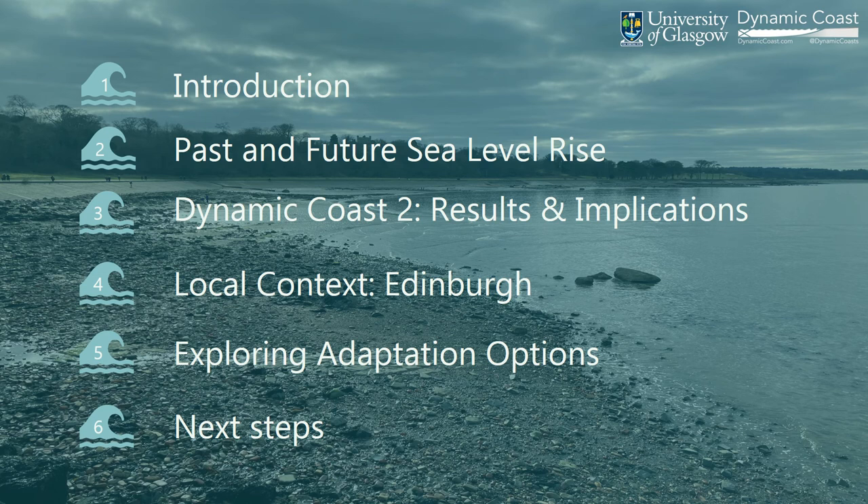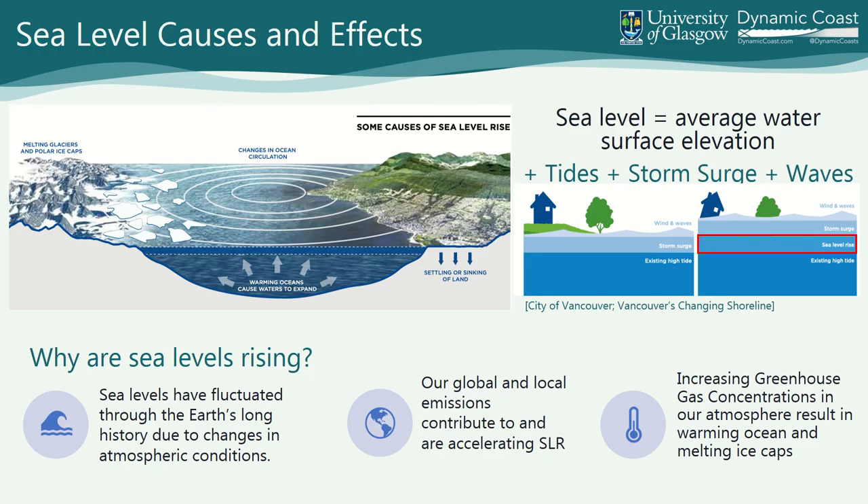I'm going to talk about past and future sea level rise, and then Freya is going to talk about the results and implications. Then I'm going to come back to the local context of Edinburgh and exploring adaptation options. Sea level has fluctuated through this long Earth history due to changes in atmospheric conditions. Our current geography, our sense of place, is predicated on the current and historic sea level — meaning the last two to four hundred years of human occupation — similar to Katie's map of where we've chosen to have urban conurbations.